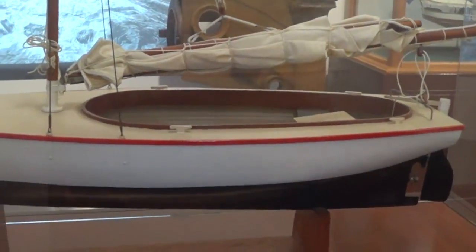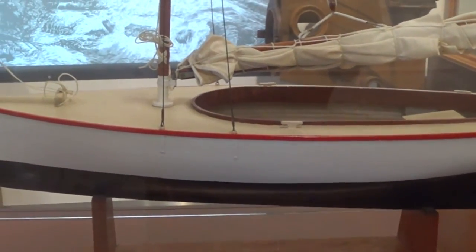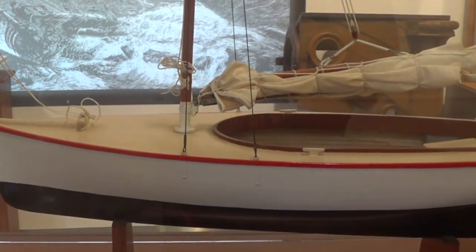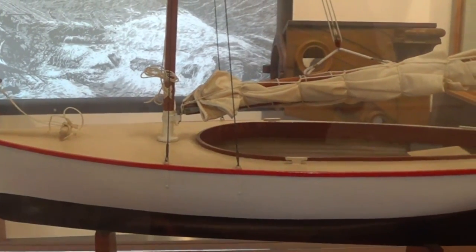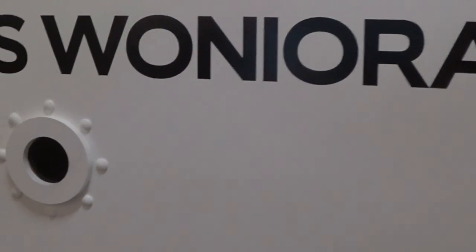This is a model of a couta boat. Couta boats were the original fishing boats used throughout this era from about the 1870s through to about the 1950s. We're about to get on board the SS Waniora simulator - I'm going to bring her into port for you. I'll hand the camera over to the first mate.